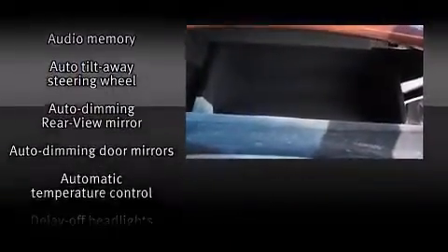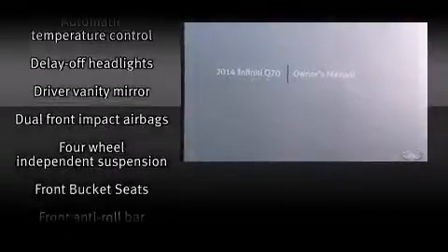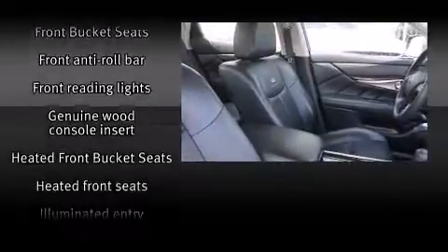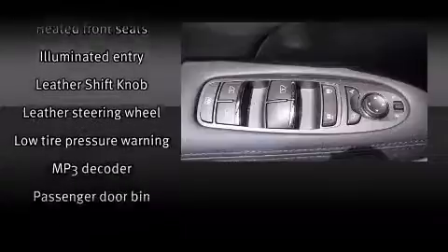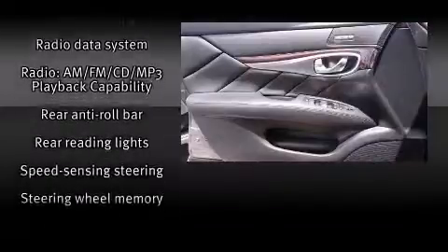For drivers who enjoy the natural environment, a power moonroof allows an infusion of fresh air. Infiniti ensures the safety and security of its passengers with equipment such as head curtain airbags, anti-whiplash front head restraints, and four-wheel disc brakes with ABS. For added security, dynamic stability control supplements the drivetrain. It also arrives with a Carfax history report, providing you peace of mind with detailed information.